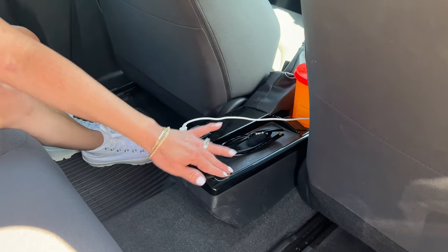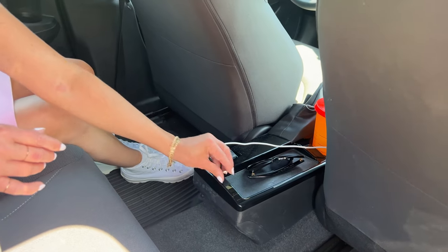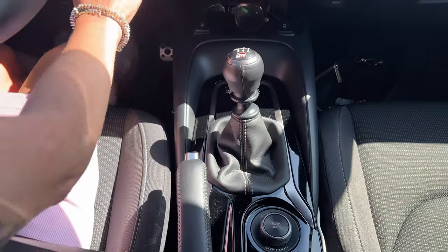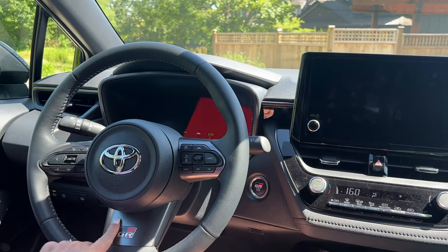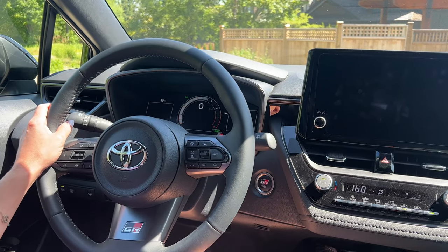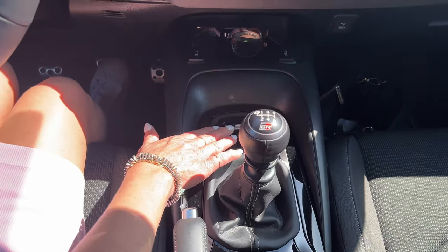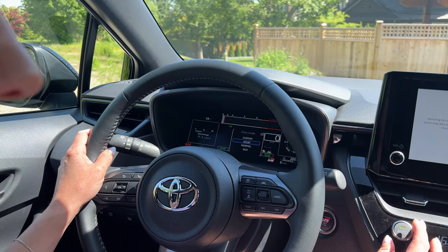I just found a lucky nickel in the backseat floor! Unlike the GR Supra, we have an actual manual e-brake in here. I love the GR logo on the start-stop button, the GR on the steering wheel, and the GR on the startup screen. Six-speed manual, and our drive modes — custom, sport, normal, and eco — are right here.